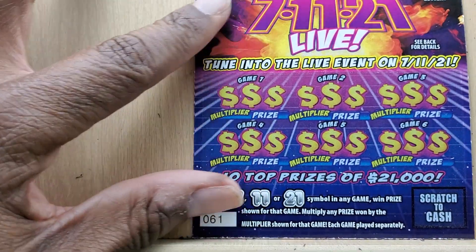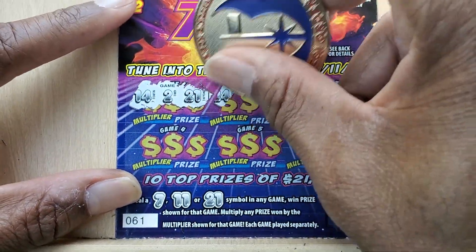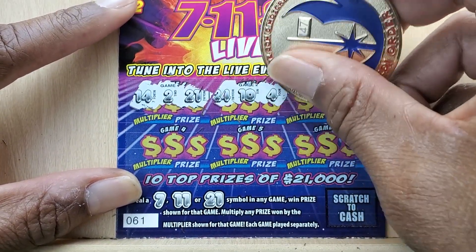Next up is 7-11-21. We need a $7, $11, or $21 and you can multiply by the multiplier. We got $21 — looks like I'm going back into the store.